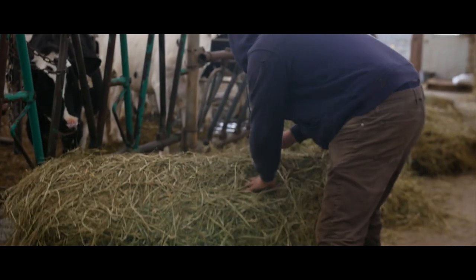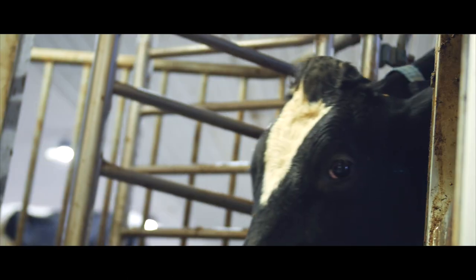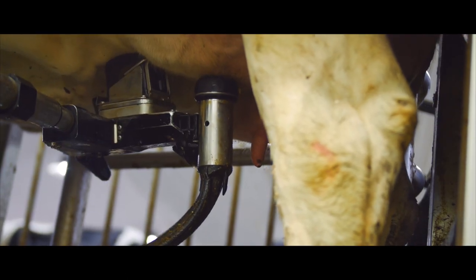Mastitis is the most common disease amongst dairy cows and the number one cause of early death. Every farmer faces this problem. Cows with mastitis will have lowered quality and quantity of milk produced, and in the most serious cases, the impacts will last for the rest of their lives.